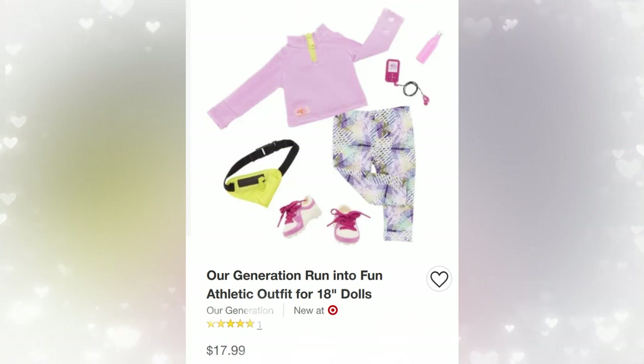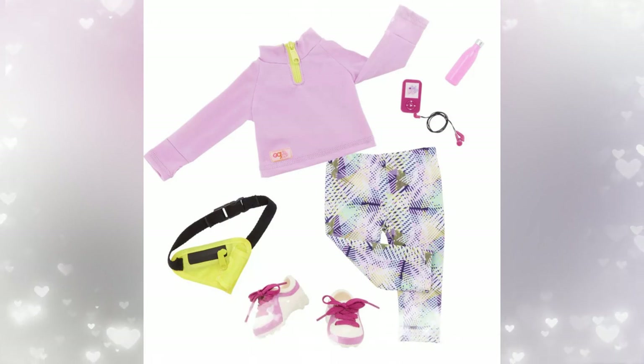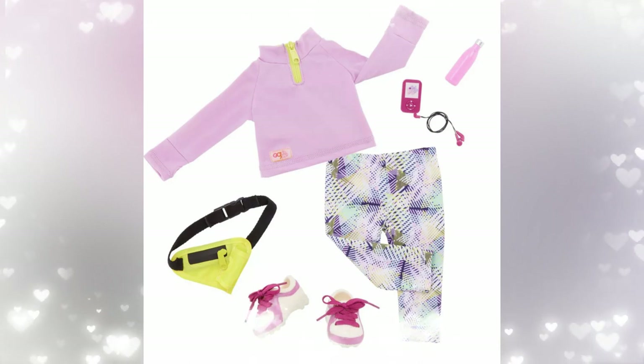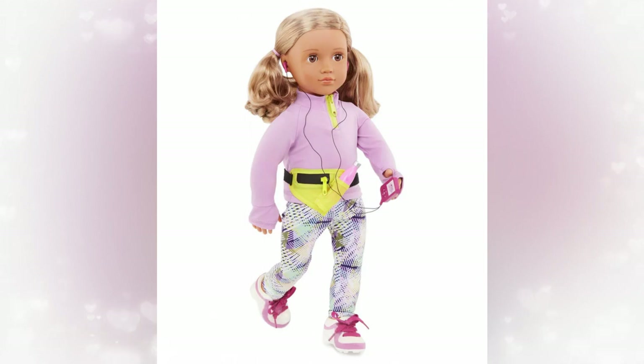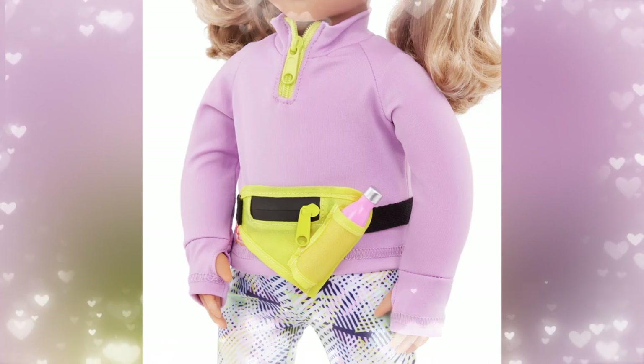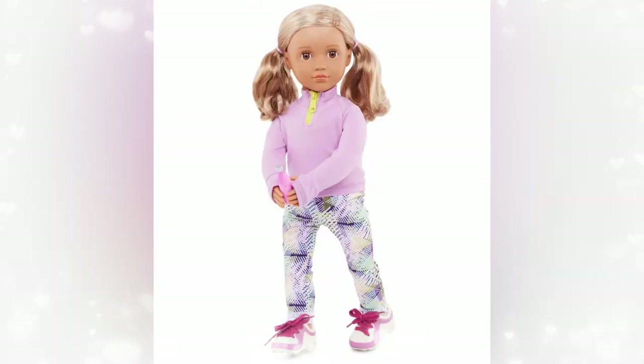Next we've got an actual new outfit — this is the Our Generation Run Into Fun Athletic Outfit. It's personally not for me, but I do like the top. I love that it comes with accessories like the little water bottle and MP3 player. I love that it has little thumb holes and a sweatshirt. I love that the sneakers have actual laces — not printed or plastic, actual laces that you can tie. I think this is a really cute set. The only thing I don't like about it is the pants.